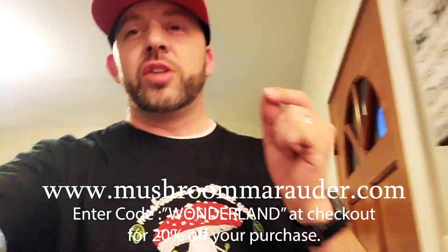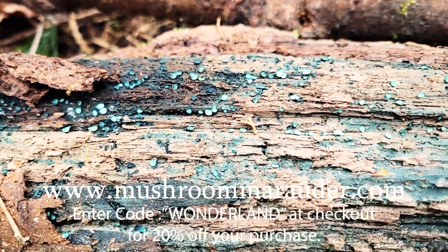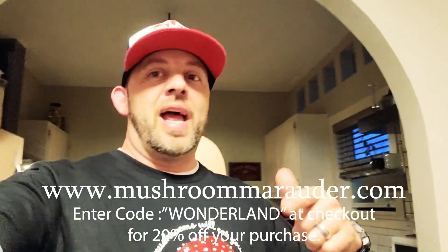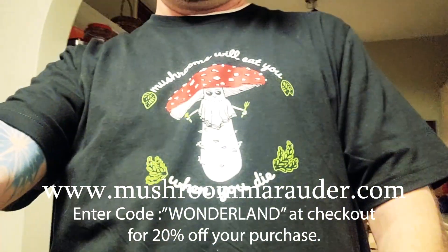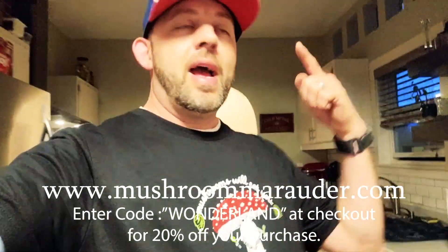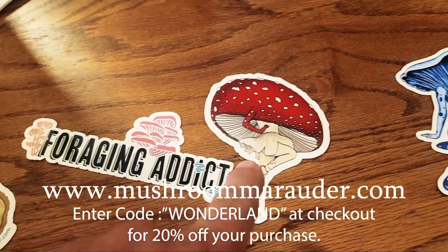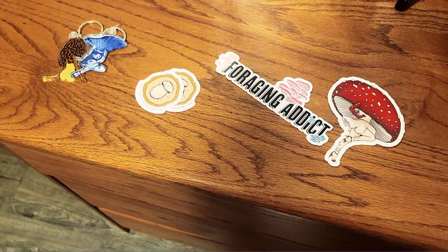One more thing - mushrooms will eat you when you die. I got this shirt from the Mushroom Marauder. If you want one of these shirts or other swag, he does carvings with chlorociboria - the mycelium of the mushroom that turns the wood blue, which I've talked about in a couple of my videos. There are all kinds of stickers and swag at mushroommarauder.com. Use the code WONDERLAND at checkout to get 20% discount. Big shout out to Adam McRae and Mushroom Marauder - some cool keychains, stickers, including a 'foraging addict' one going on my truck.